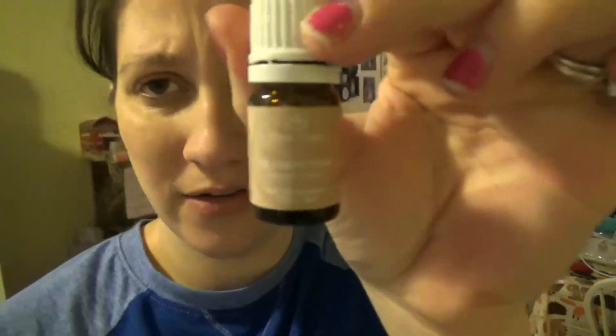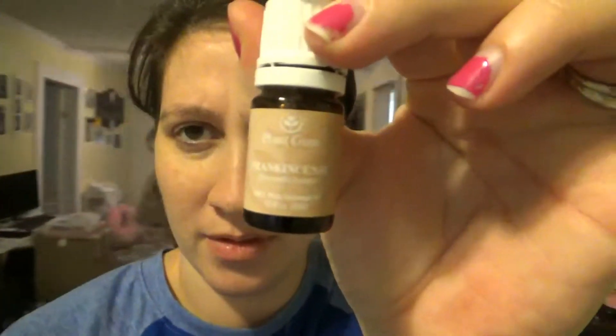I'm going to mix that together with some organic coconut oil and some drops of frankincense and lavender oils. These are not Young Living brand, but I do have some that are Young Living. I'm just trying to use some stuff up. I'm going to be making that here shortly.